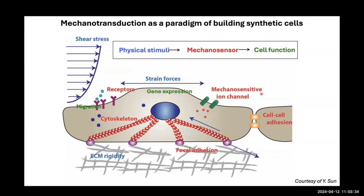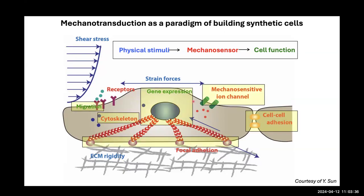My lab actually studies many different angles of this paradigm, including migration, cell skeleton, gene expression, mechanosensor channels, and cell-cell adhesion. What I'll be talking about today is using mechanotransduction as a platform for building synthetic cells that have the ability to sense forces, respond to forces, and generate forces.